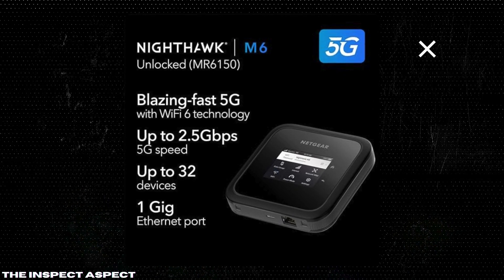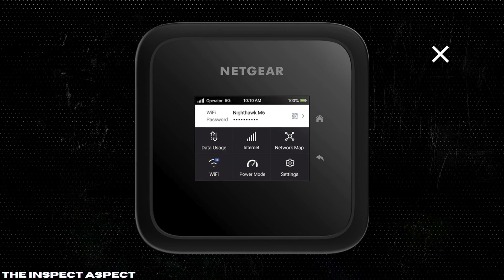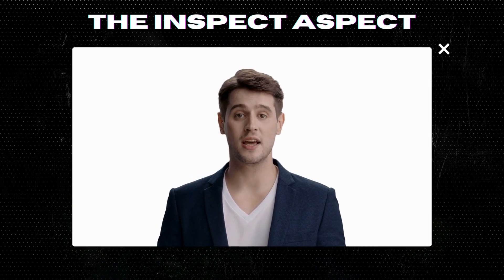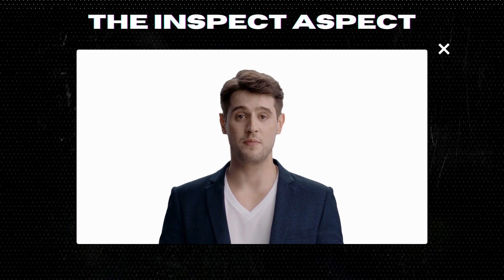If you found this review helpful, don't forget to like, subscribe, and hit that bell icon for more in-depth tech reviews. To get this great product, click on the link below in the description. As always, thanks for tuning in. This is the InSpec Aspect signing off. Stay curious and keep inspecting.